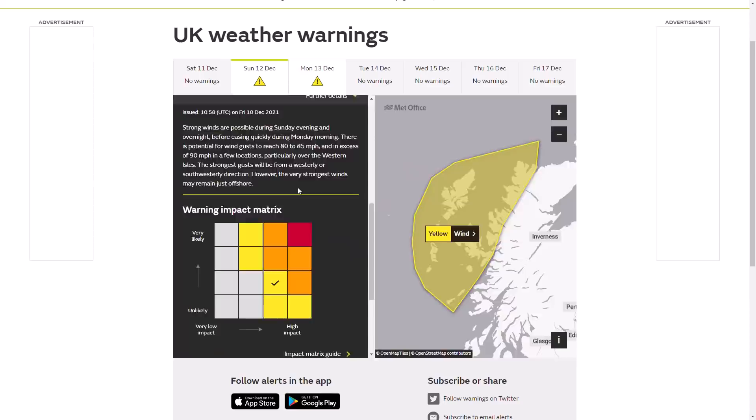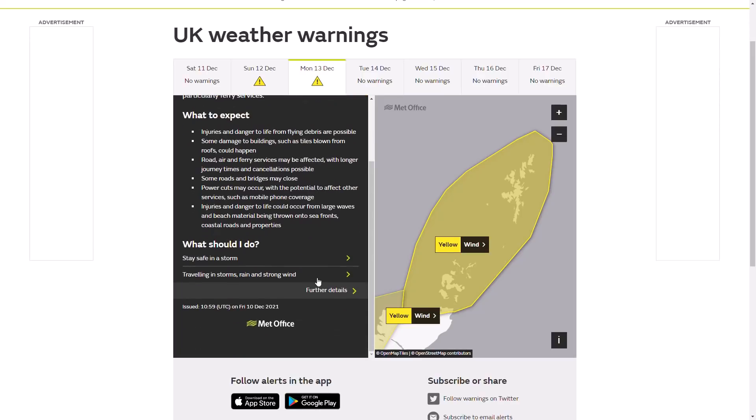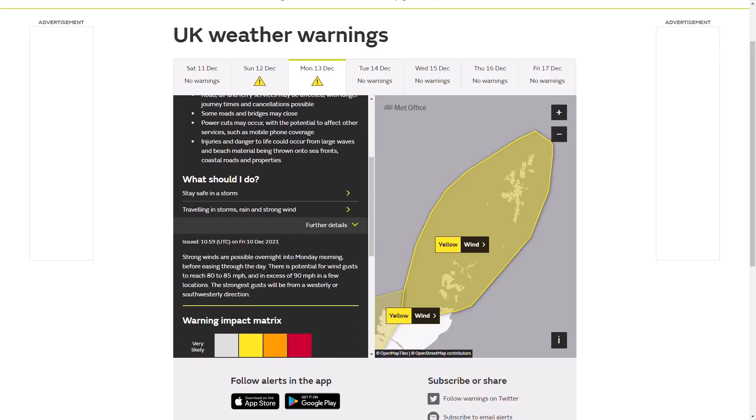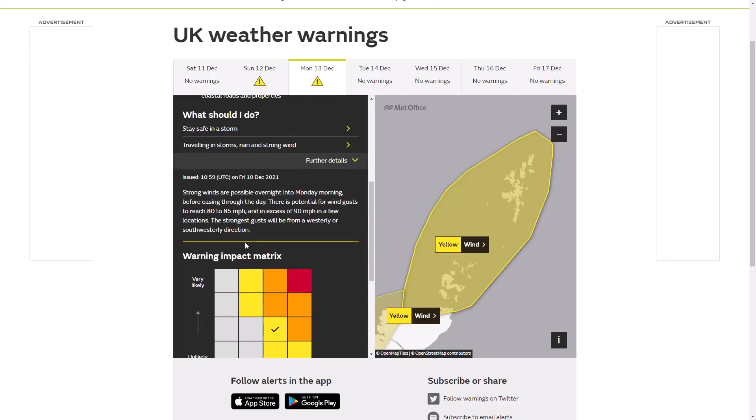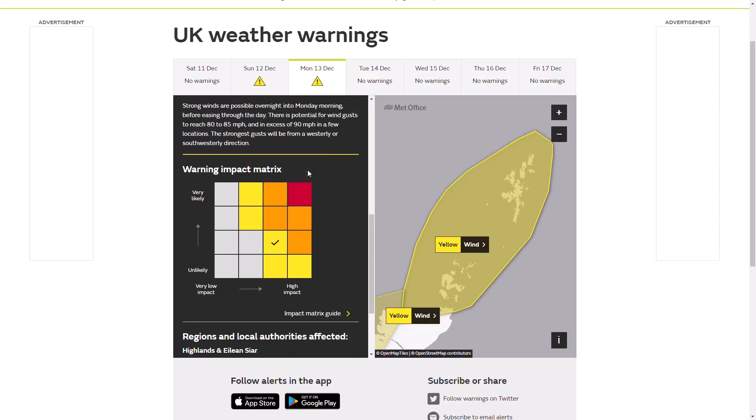By Monday we still have that warning in force — another warning from midnight on Monday until 12pm. Very windy weather is possible across northern Scotland, again 80 to 85mph and maybe 90mph in a few spots from a west to southwest direction. Again high impact with a decent likelihood. So I'll have to see what happens with this but it is looking potentially quite impactful, though luckily it is remaining fairly offshore.